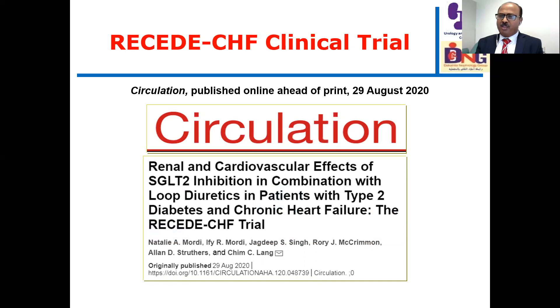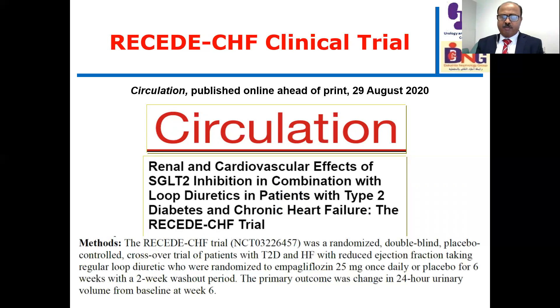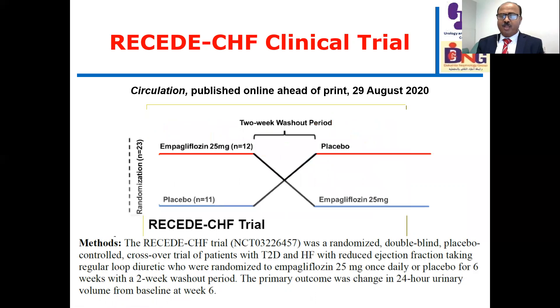This is a small study — only 23 patients — called the CHF trial: renal and cardiovascular effects of an SGLT2 inhibitor in combination with loop diuretics in patients with type 2 diabetes and chronic heart failure. It was a randomized double-blind placebo-controlled crossover trial, a very nice design, though the major limitation is the small sample size. All patients had type 2 diabetes and heart failure with reduced ejection fraction and were taking regular loop diuretics, randomized to empagliflozin 25 mg once daily or placebo for 6 weeks with a 2-week washout period. The primary outcome was change in 24-hour urinary volume from baseline at week 6.